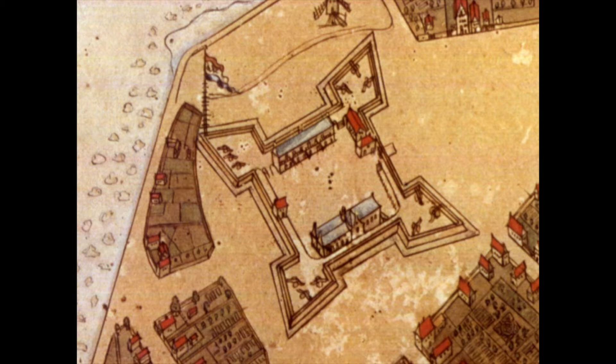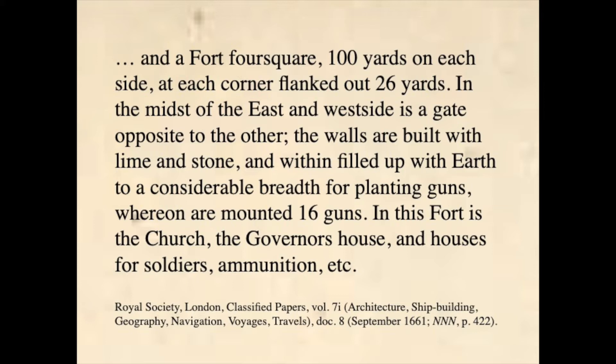The fort, suitably furnished with a red-white-blue Dutch flag with a GWC — Geoctrouilleerde West-Indische Compagnie — monogram, was the seat of the colonial government. An English description of September 1661 provides further details: a fort four square, a hundred yards on each side, at each corner flanked out 26 yards. In the midst of the east and west side is a gate opposite to the other. The walls are built with lime and stone and within filled up with earth to a considerable breadth for planting guns, whereon are mounted 16 guns. In this fort is the church, the governor's house, and houses for soldiers, ammunition, etc.